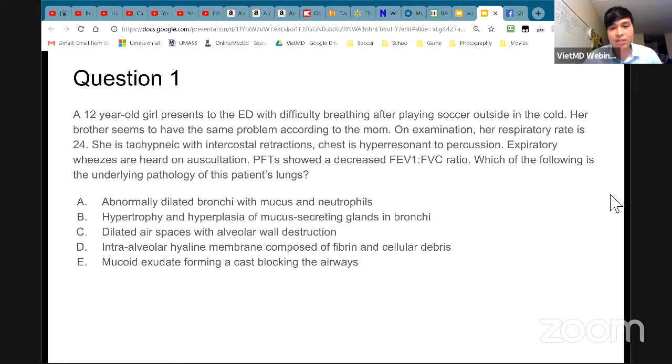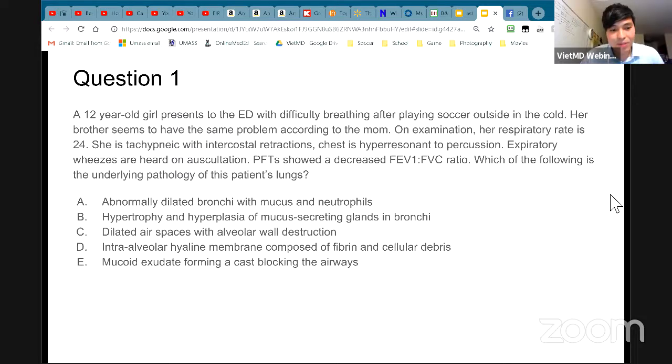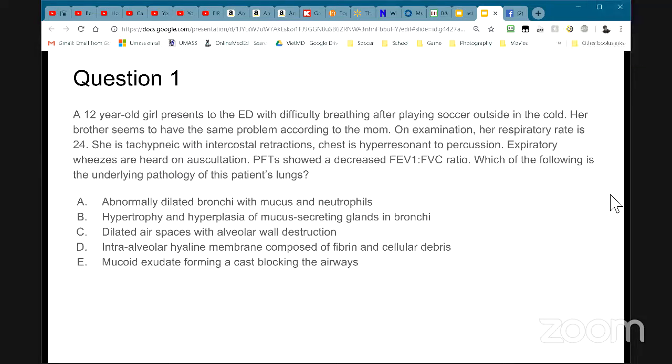Now we have to understand what is the underlying pathology of asthma and which of the five choices is asthma. The two common pathological findings in asthma are inflammation and constriction. Maybe D or E? It's close — good job. What do you think? I think E.